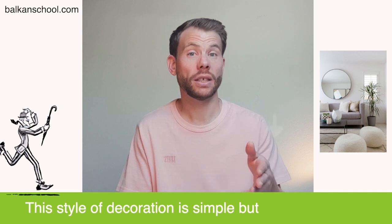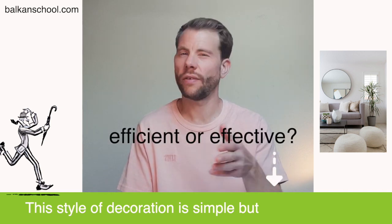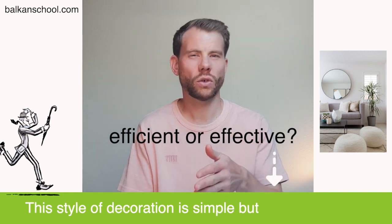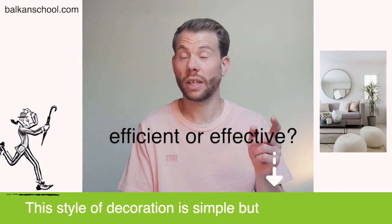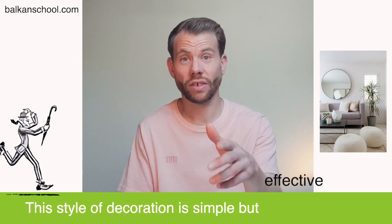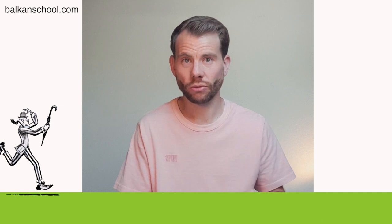The second example: 'This style of decoration is simple but efficient or effective?' With decoration, what we're interested in is the result, so effective is the correct answer.